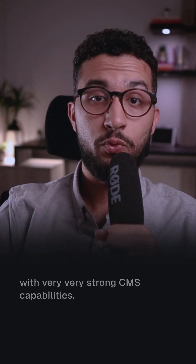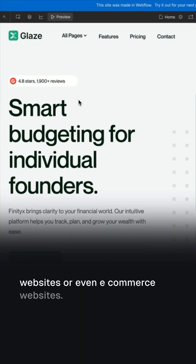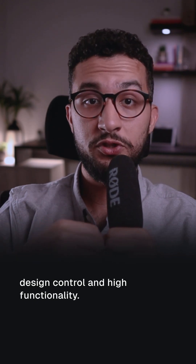Webflow is another powerful visual development platform with very strong CMS capabilities, so it would be excellent for complex marketing websites or even e-commerce websites. It's the perfect balance between design control and high functionality.